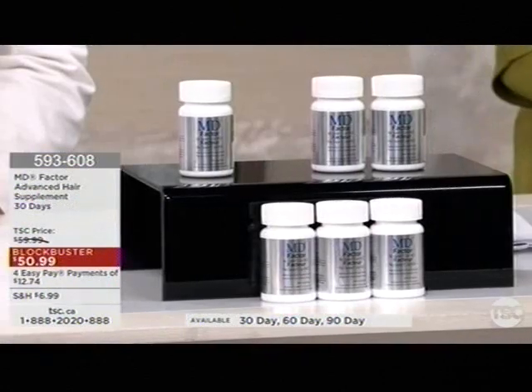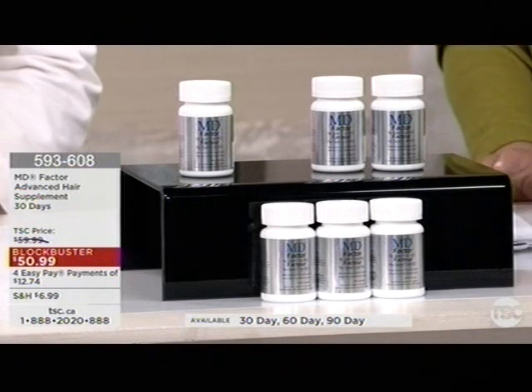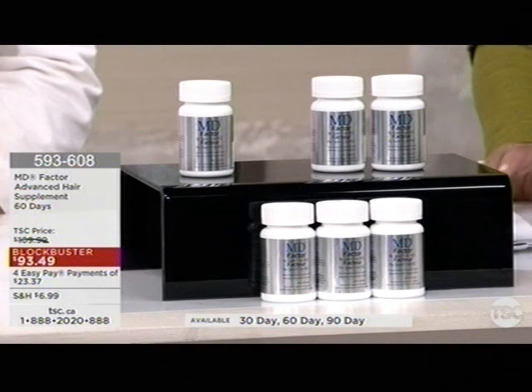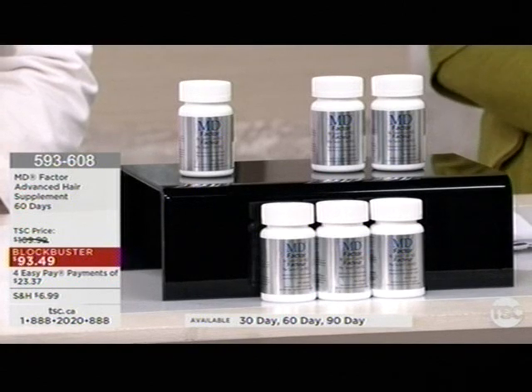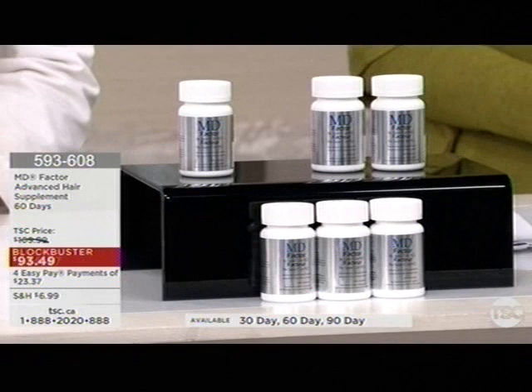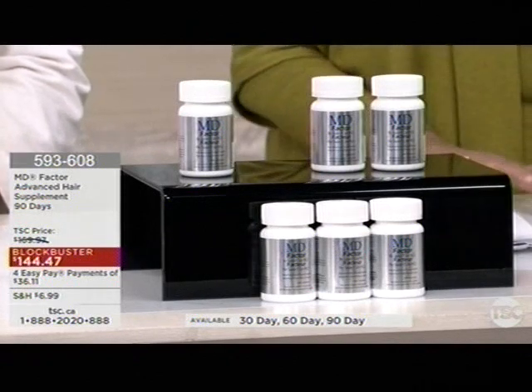The item number for the vegan version is 479-414. You can order the 30, 60, and 90 day on advanced order, which is great. Make sure you place your order right away so you're never without.